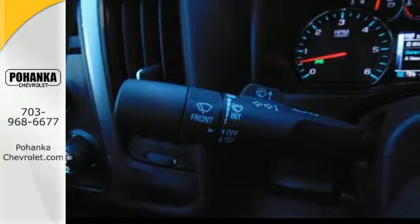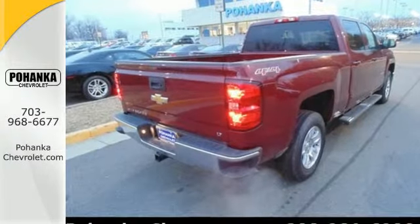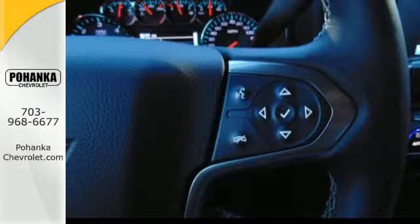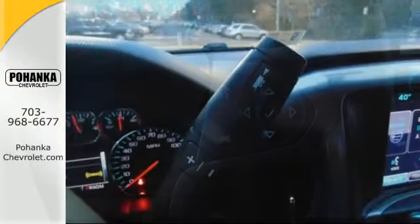It is built for the long haul. This American workhorse comes with Stabilitrack, electronic sway control, and a powerful yet efficient Ecotec3 engine with active fuel management, so you can always count on it being up to the task.